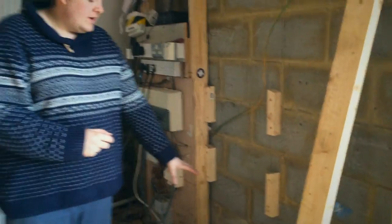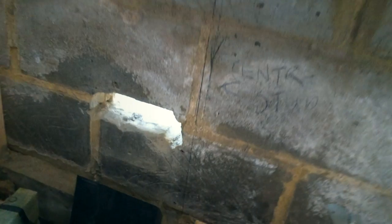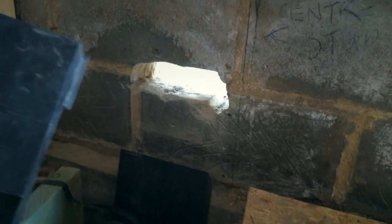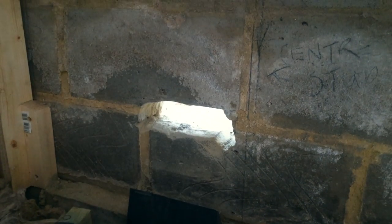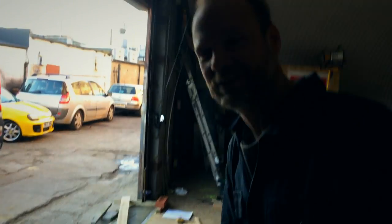We're also doing a bit of work to get in the periscope vents, which will go here, for our vital underfloor ventilation.